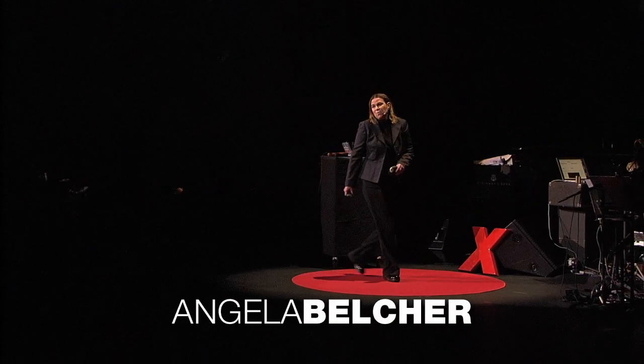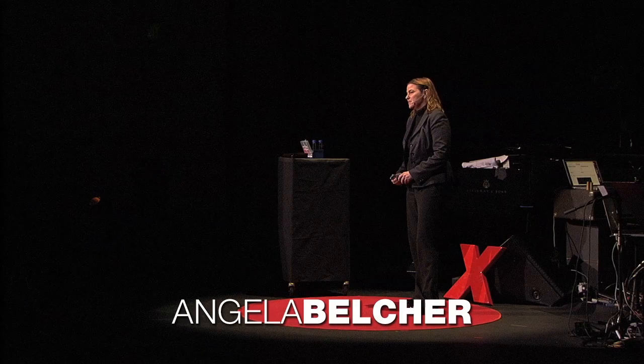Wow, I'm so excited to be here to celebrate this really special event.